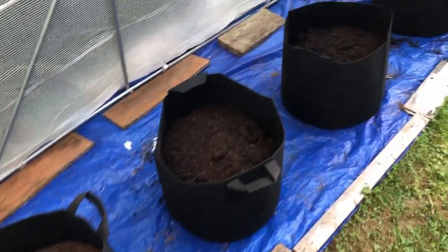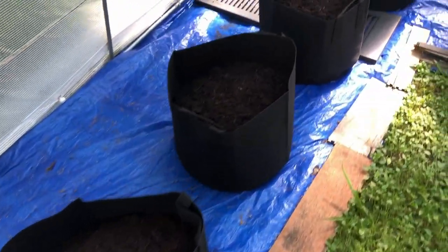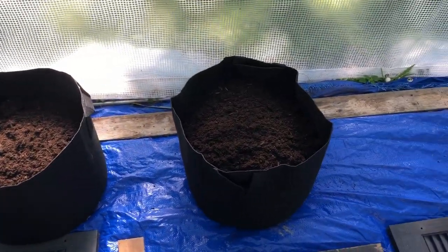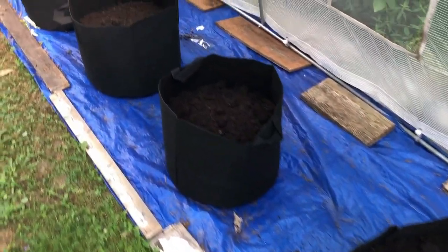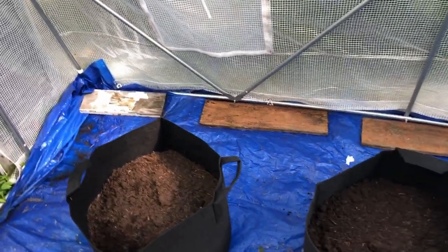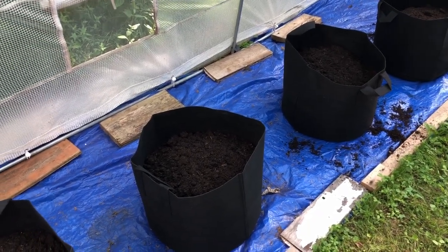All the bags are filled — one bag of compost per grow bag. It does smell like a farm in here, but you get used to it. Now I'm going to take out my tomatoes, show you what they look like, and then plant those in first.